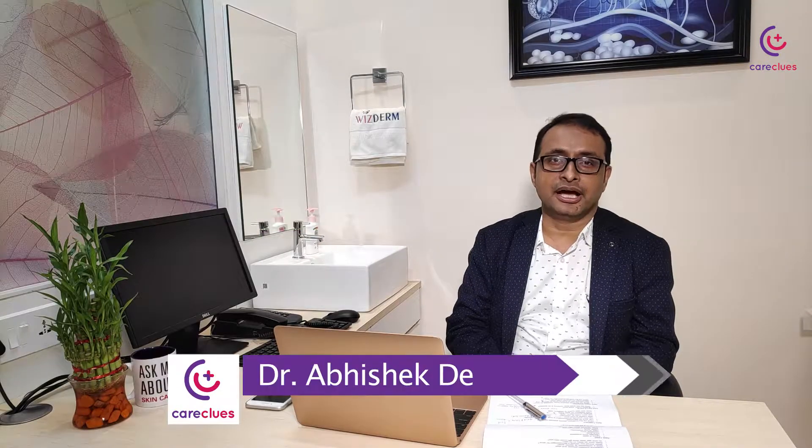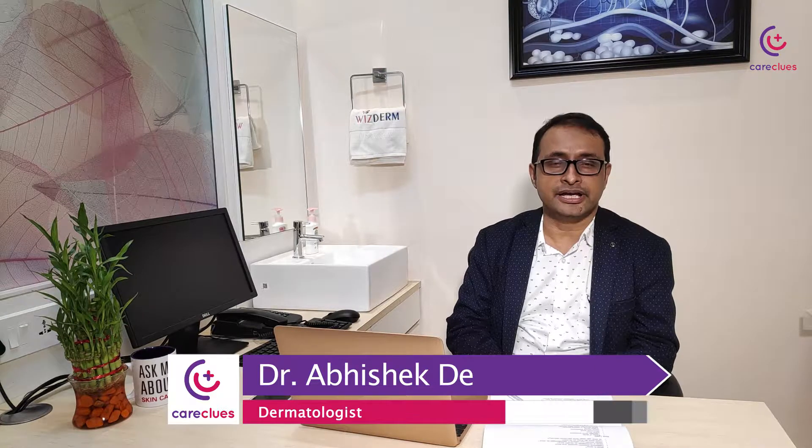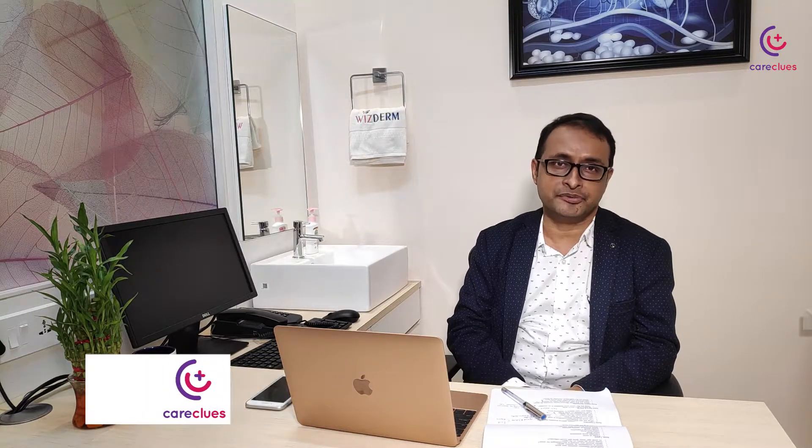Hello, I'm Dr. Abhishek Deh, consultant dermatologist at Wisdom Skin Care Clinic. I'm also the associate editor of the Indian Journal of Dermatology.